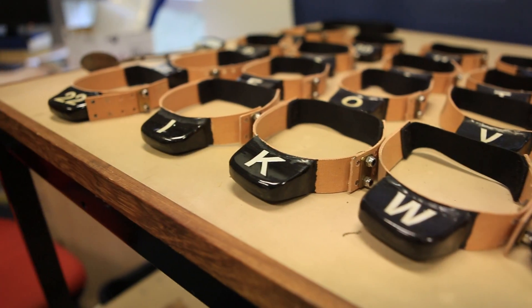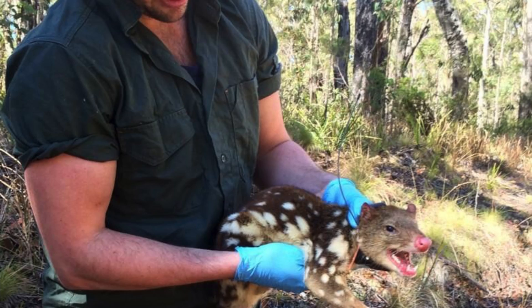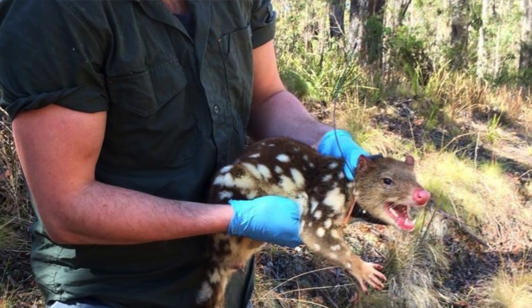My work includes a lot of dingo collaring. We trap dingoes using humane foothold traps, fit GPS collars — a lot like this one — to them, and then see what they do in the environment, how they interact with each other, and how they interact with livestock in some situations or native animals like macropods.